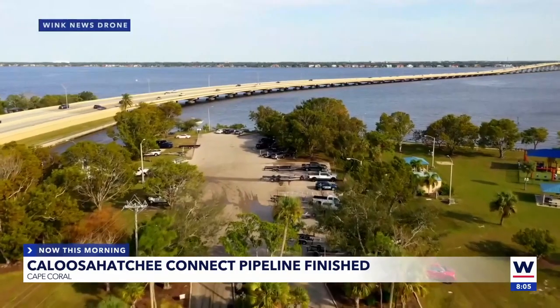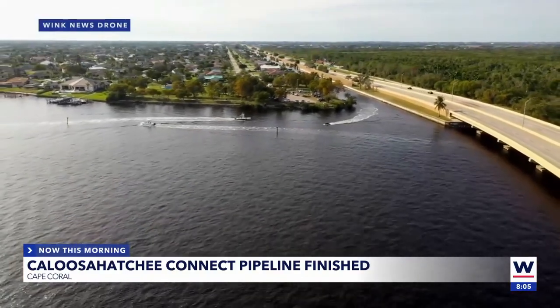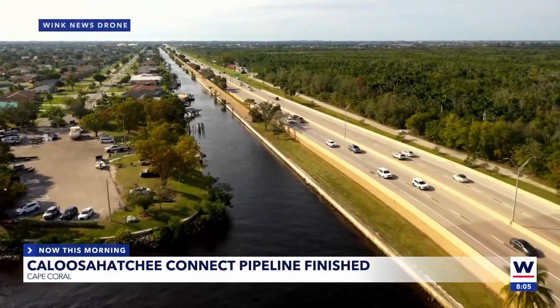Annette, the pipeline is necessary to maintain low water levels. This has been a process for a while, but we're finally here. The Caloosahatchee Connect pipeline is in the final stages. Let's pull up some videos so you guys can take a look at the Caloosahatchee. Now, there is going to be 12 million gallons of water from Fort Myers brought to the city of Cape Coral every single day. The water will be used for irrigation, maintaining canal levels, and fire protection.